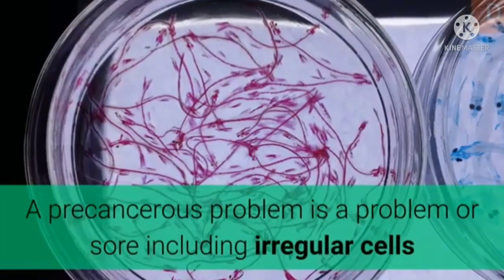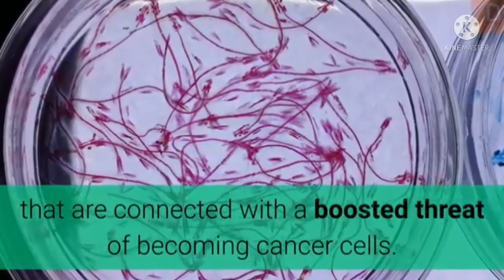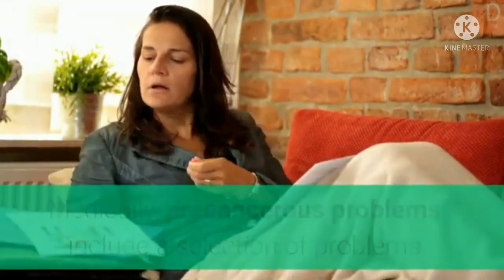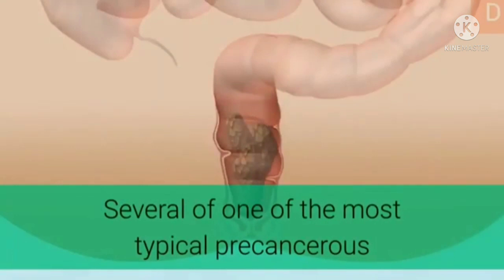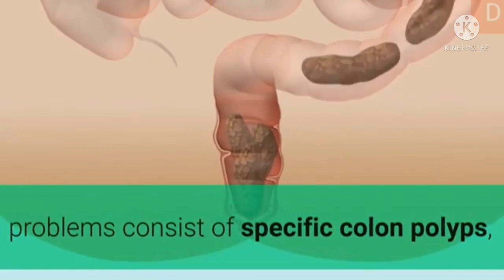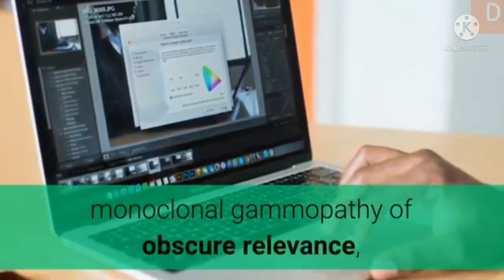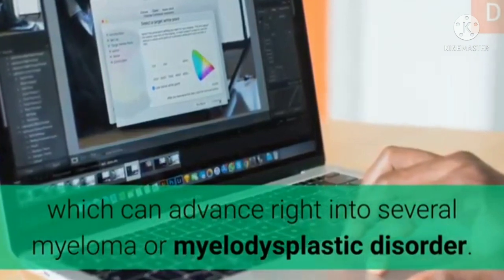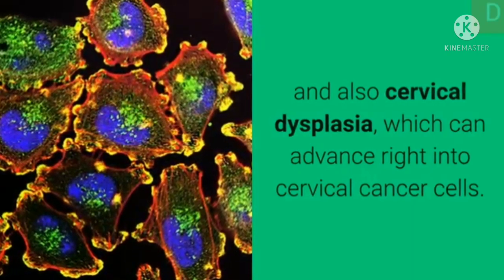A precancerous condition is a condition or lesion involving abnormal cells associated with an increased risk of becoming cancer. Medically, precancerous conditions include a variety of conditions or lesions with an increased risk of turning into cancer. Some of the most common precancerous conditions include certain colon polyps, which can progress into colon cancer; monoclonal gammopathy of undetermined significance, which can advance into multiple myeloma or myelodysplastic syndrome; and cervical dysplasia, which can advance into cervical cancer.